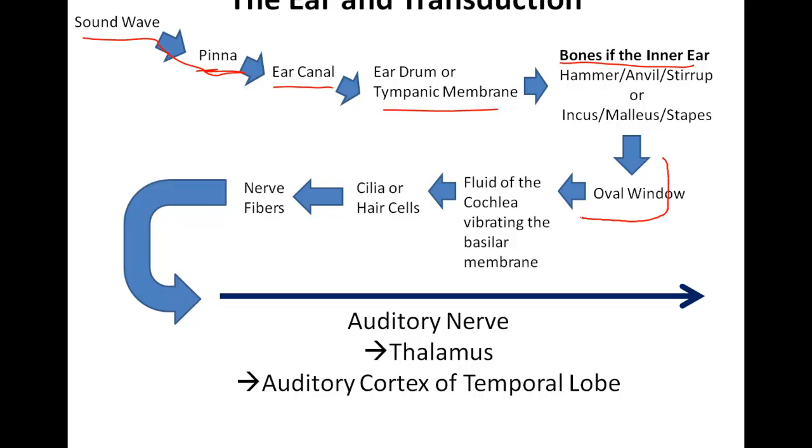Information then goes to the oval window where that vibrates, and that vibrates the fluid that is in the cochlea, which vibrates the basilar membrane, which contains what is known as the cilia, or hair cells. These hair cells are the ones that stiffen and break off when you are doing damage to your ears by listening to your iPods or earbuds way too loud.